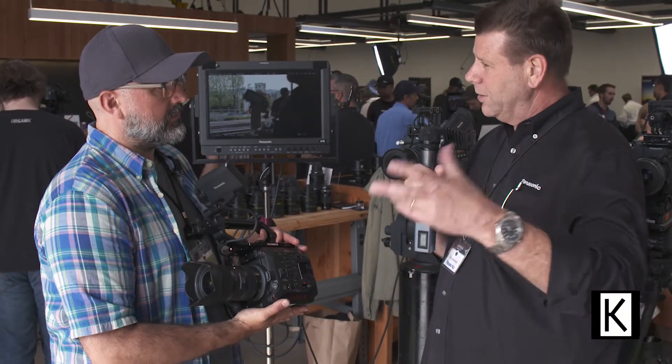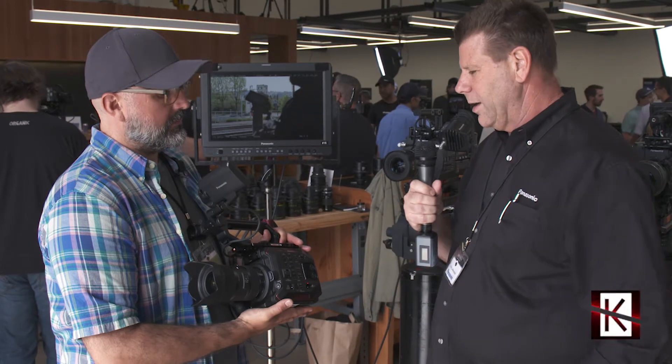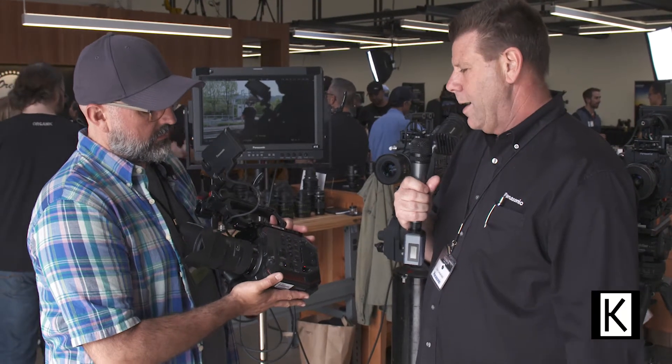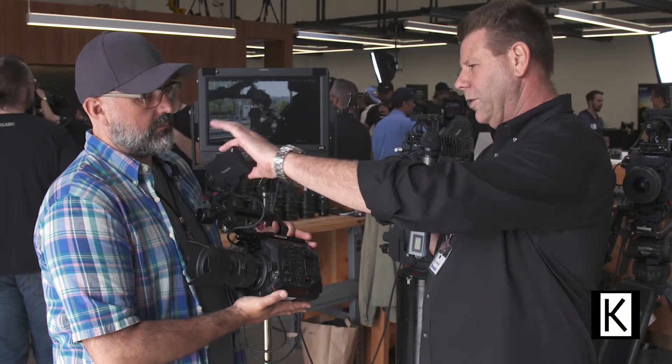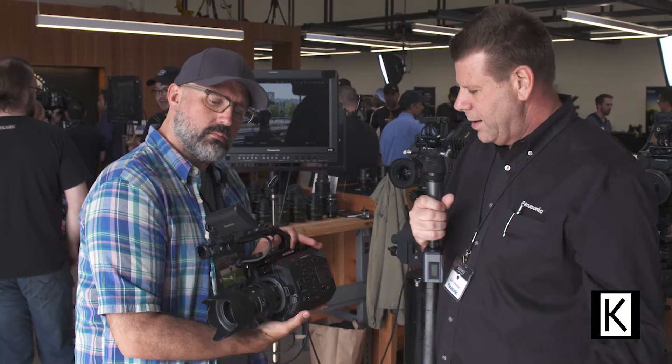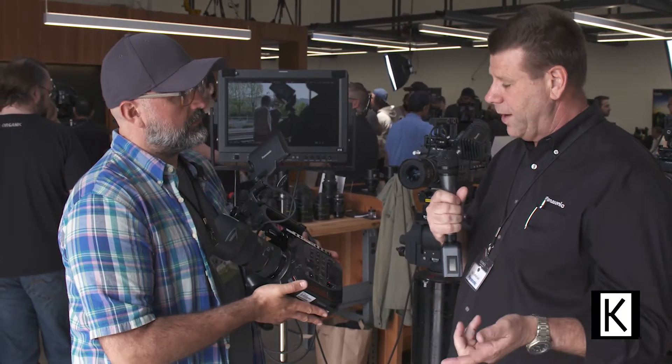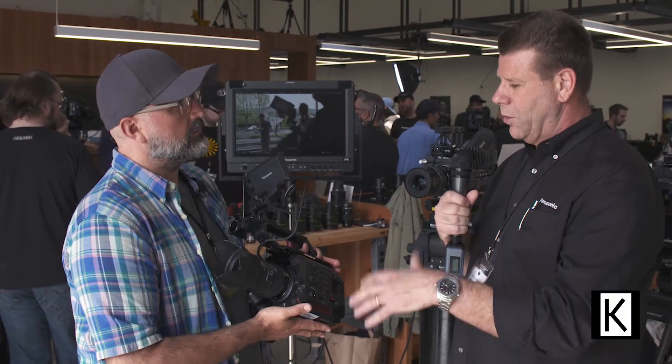It uses the same batteries that we use in some of our other handheld cameras, so people who have them can use them in this as well. EF mount for Canon-type style glass, included LCD monitor. It too has a dual native ISO of 800 and 2500. It's a 5.7K sensor, so actually a little more resolution than what's on the other Varicam cameras — even a newer technology.